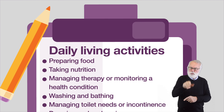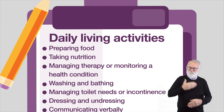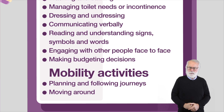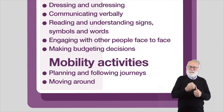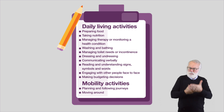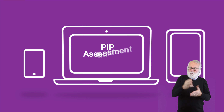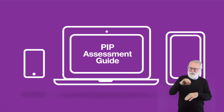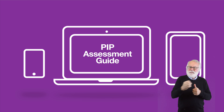The assessment looks at the impact a person's condition has on their daily life and over a range of 12 activities. For each activity, there are a number of descriptors, each describing a varying level of ability to carry out the activity. The descriptors explain how much support and the type of support a person needs to do the activity. Information on each of the activities and descriptors can be found in Part 2 of the PIP Assessment Guide, which you can find on NI Direct.